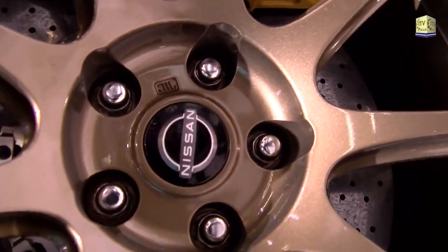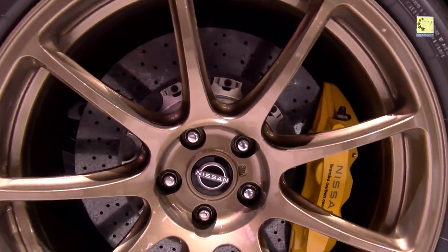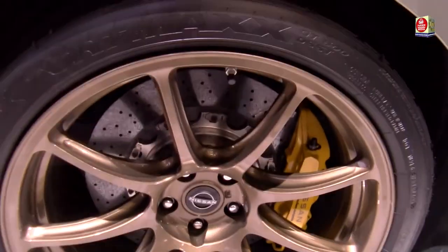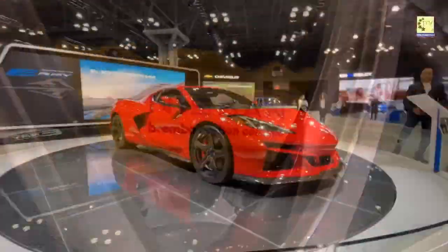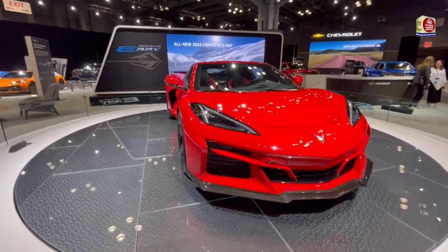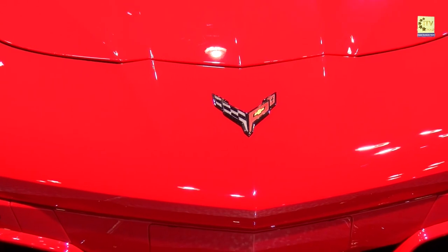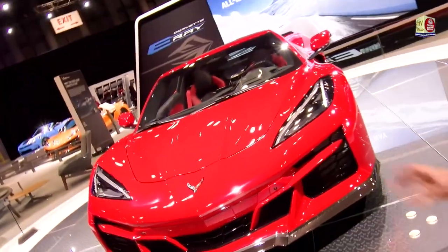These wheels you're seeing are straight from the Nismo and contain the same carbon ceramic brakes from the Nismo model — and they're not cheap.